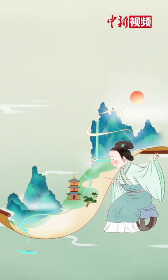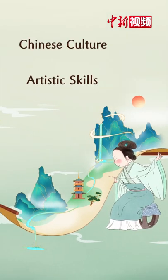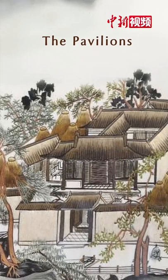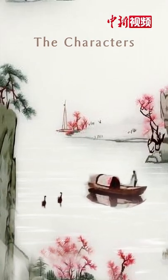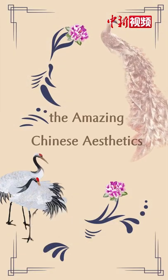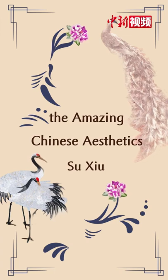It is the masterpiece of Chinese culture and artistic skills, in which the landscape can be distinguished from the distant and near. The pavilions show a deep and mysterious feel, while the characters have vivid expressions. Su Xiu embroidery brings amazing Chinese aesthetics to the world.